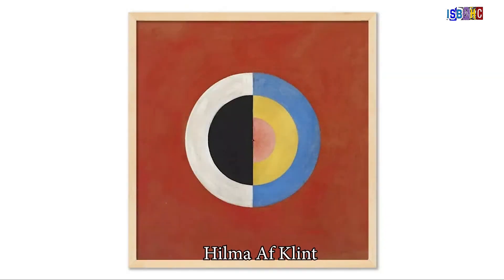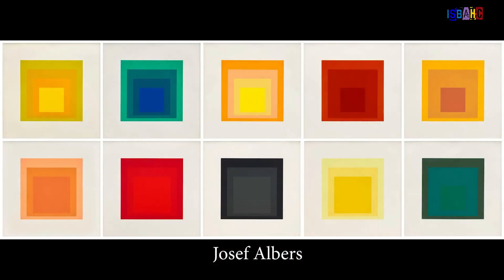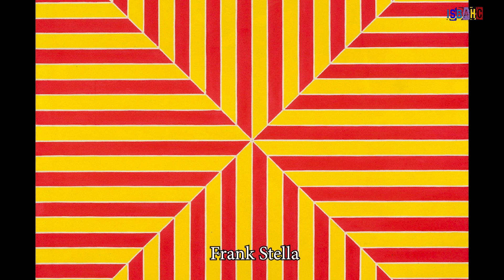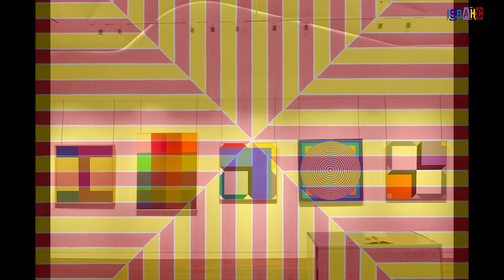This movement, known as geometric abstraction, influenced many artists around the world. It challenged viewers to see art in a new light, focusing more on the shapes and colors than on realistic representations.